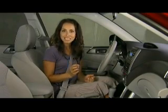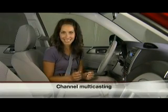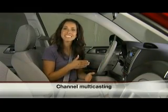In addition, by bundling and compressing the signal, stations can multicast channels — as many as four separate channels over a single frequency.